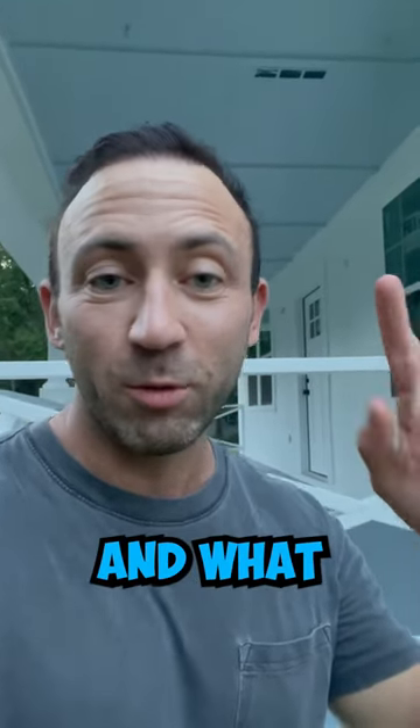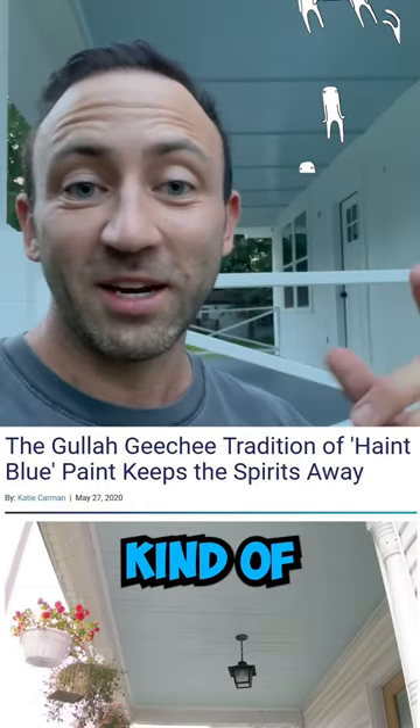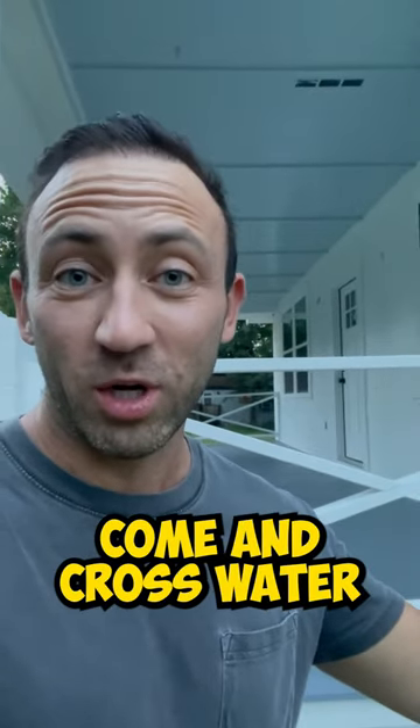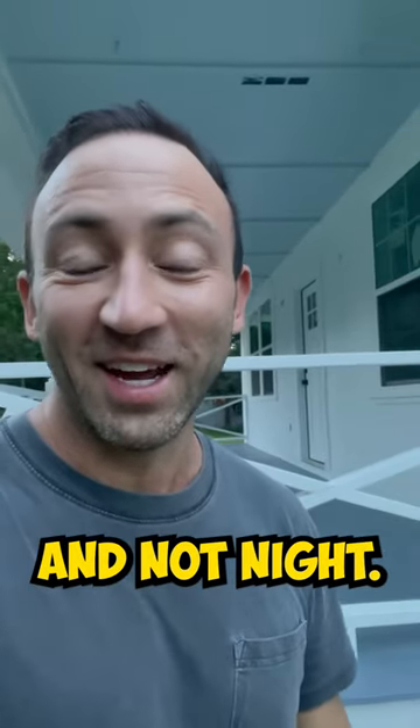It's a play off the word haunt, and what they would do is paint these colors to ward off evil spirits. The theory behind it is that this mimics water and looks like water, so evil spirits could not cross water. Or it looks like bright sunshine, and when they got there they would think it's daylight and not night.